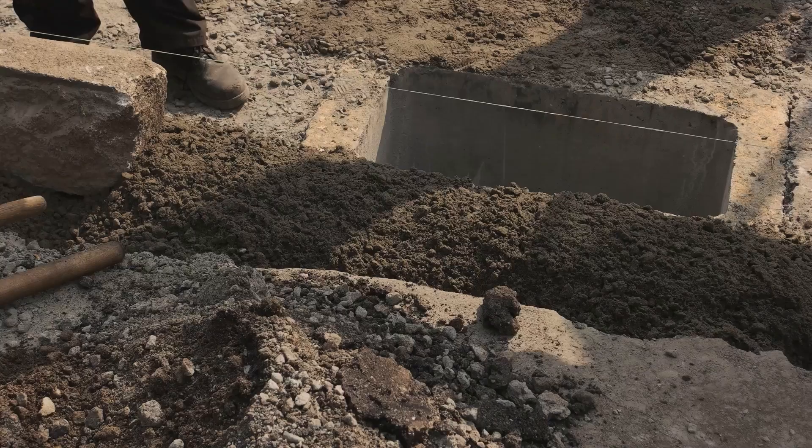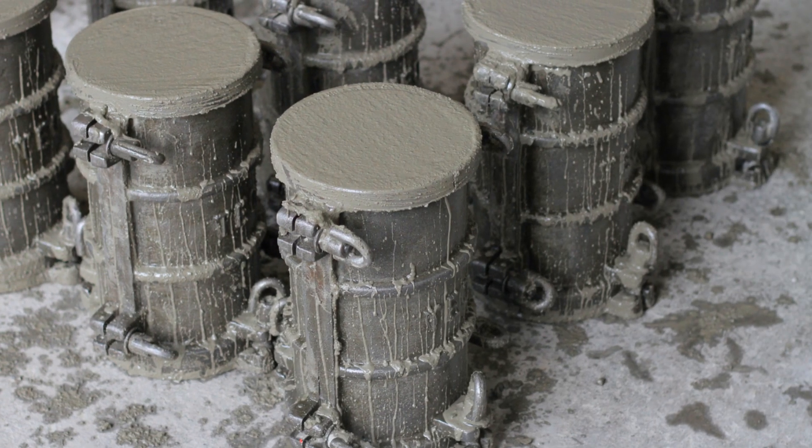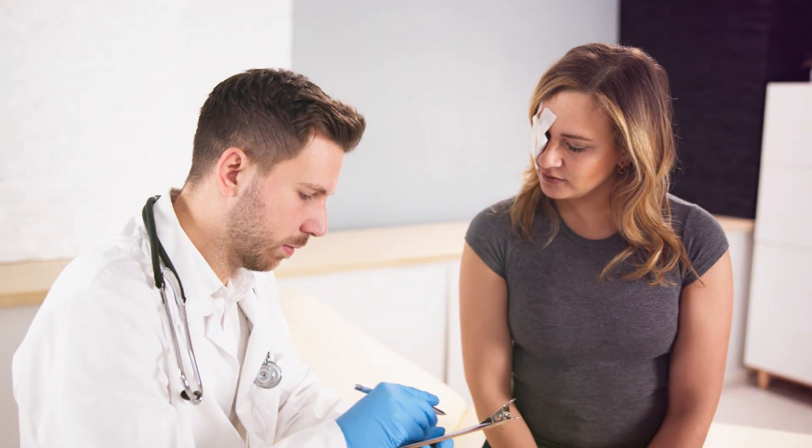At the magic moment, we bring out the big guns — a hydraulic press that would make any gym rat jealous. We put our concrete cylinder in this machine and start applying pressure, more and more, until crack — the concrete gives. That breaking point is our compressive strength. We measure it in pounds per square inch, PSI, or megapascals, MPA. It's like a report card for our concrete.